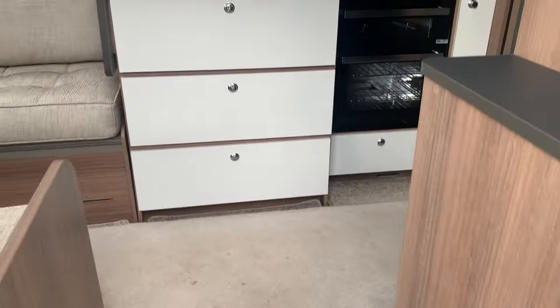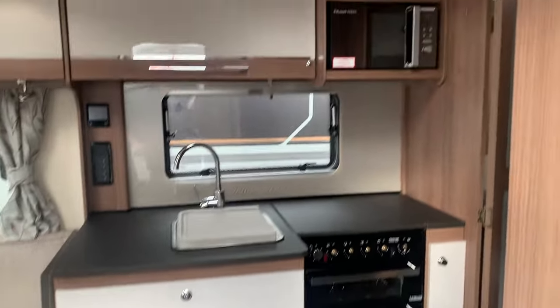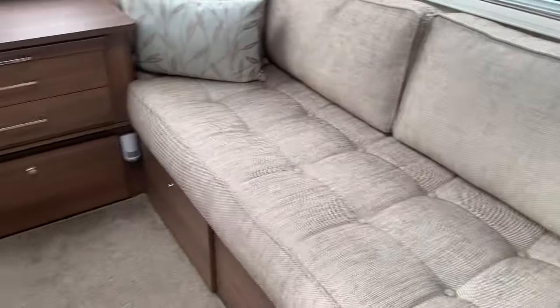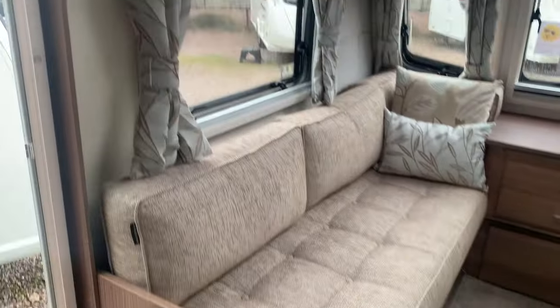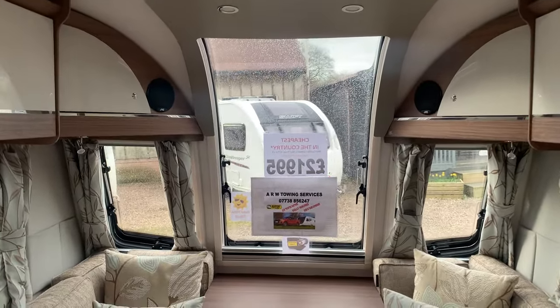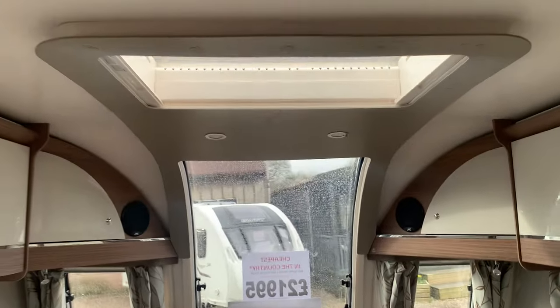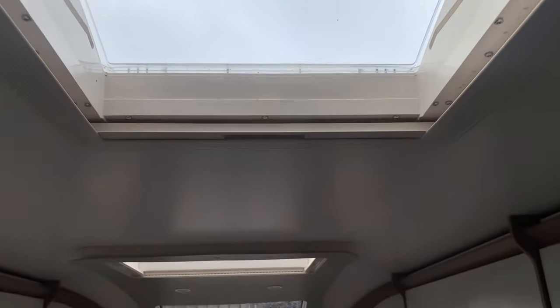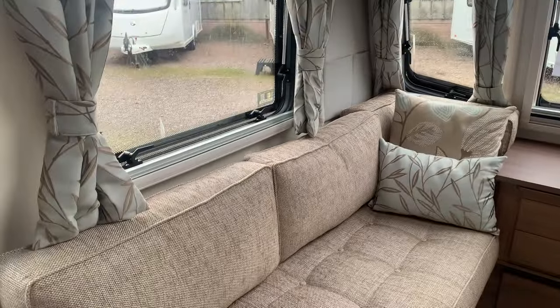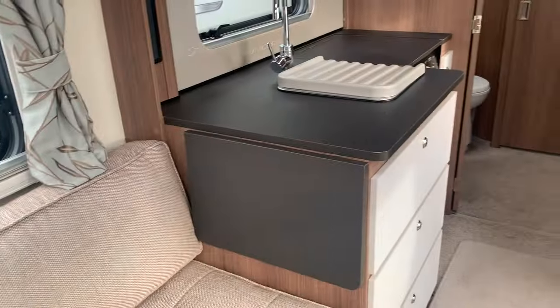Coming inside, instantly recognisable as a Unicorn with that absolutely beautiful finish on all of the cupboards and fabric curtains. Absolutely tremendous large front window allowing lots of natural light through, and combined with the roof lights it really does make it feel very light and very airy in here. It certainly feels a lot bigger physically as well.